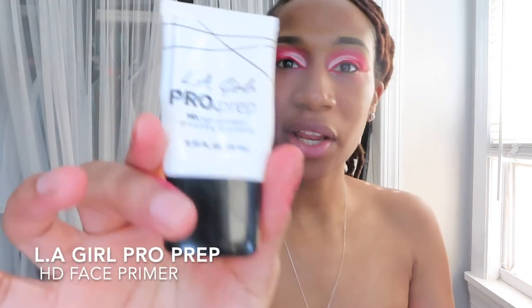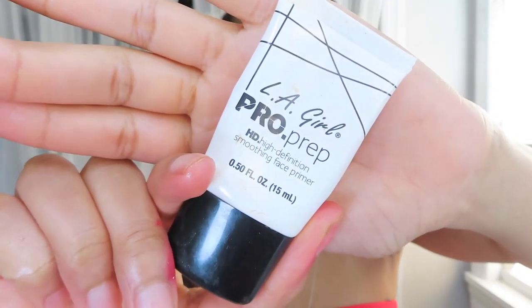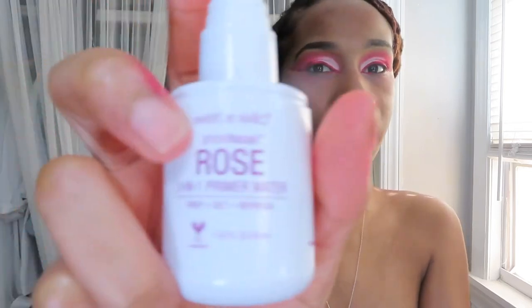After I put my moisturizer on, I'm going to go in with some primer — the LA Girl Pro Prep. I actually really like this primer. I need to invest in a really amazing primer but we'll see. Then I'm also going to use the Wet n Wild Primer Water — it's like a three-in-one: set, refresh, and prime. I love it. I'm going to spray it all over my face and let that dry.